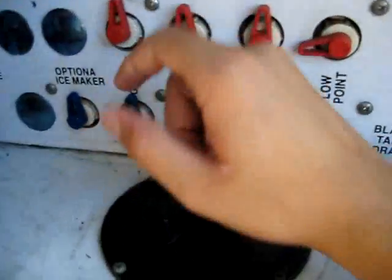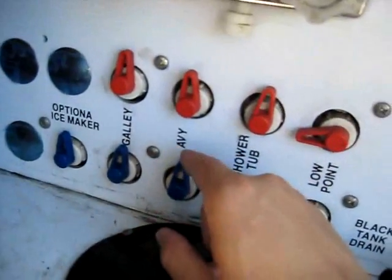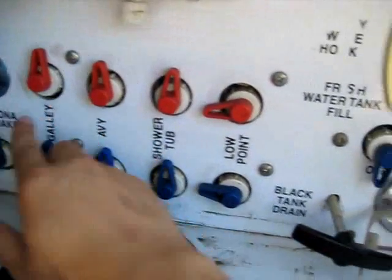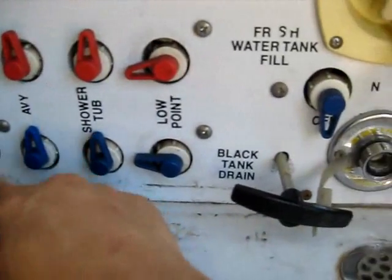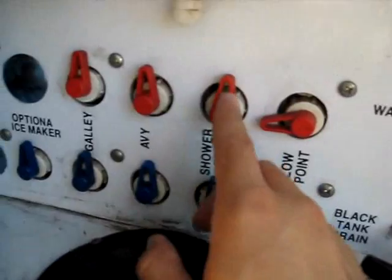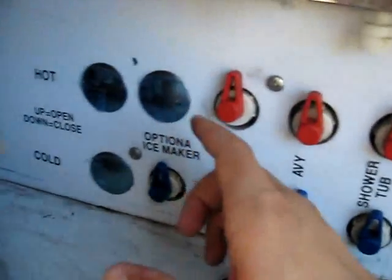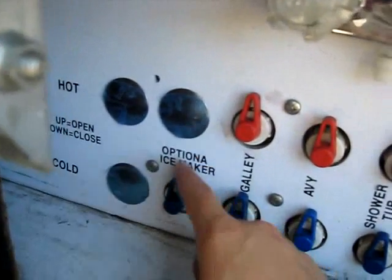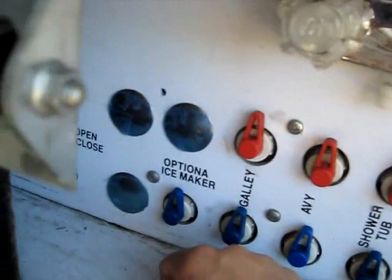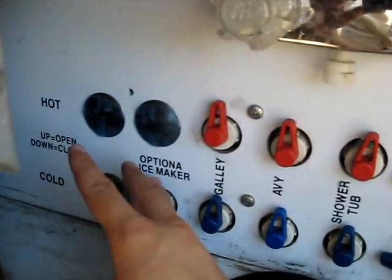Outside shower. And then this is really important — this is a must-have if you're shopping for a nice diesel pusher. You'll notice everything's labeled: you've got galley, ice maker, optional ice maker, tub and shower. What that is — let's say you're camping and you're having a great time and something happens and you've sprung a leak in your ice maker, the plumbing lines that lead up to your ice maker. Well, you can flip a switch and that's going to kill all the water that goes to that line.